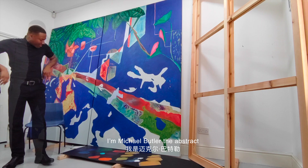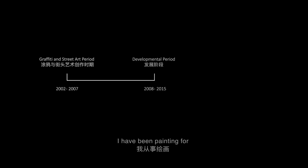Hi, Niha. I'm Michael Butler, the abstract painter from England. I've been painting for over two decades.